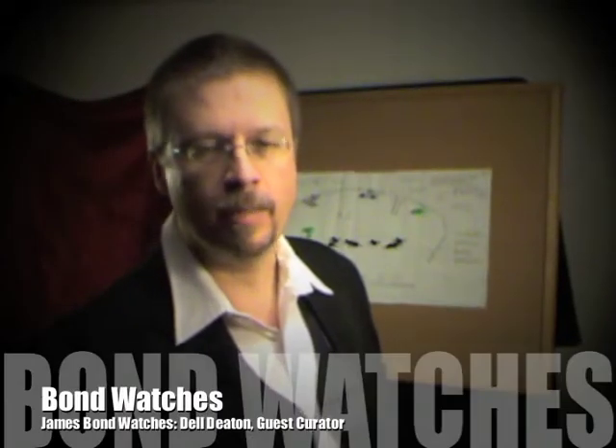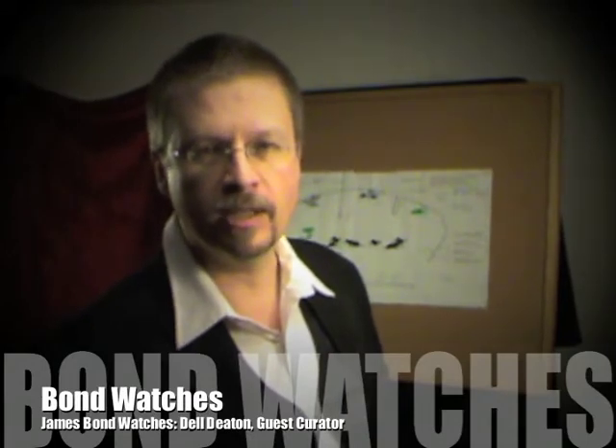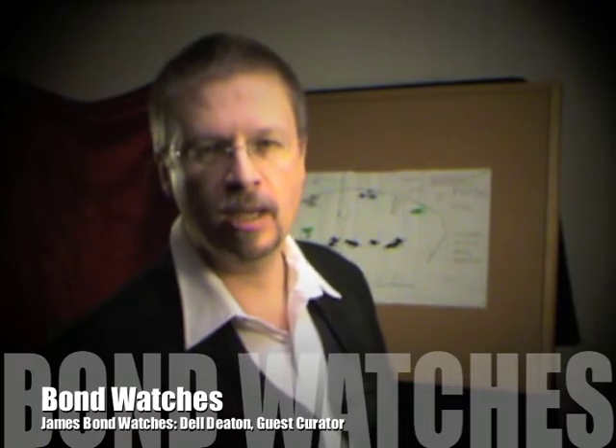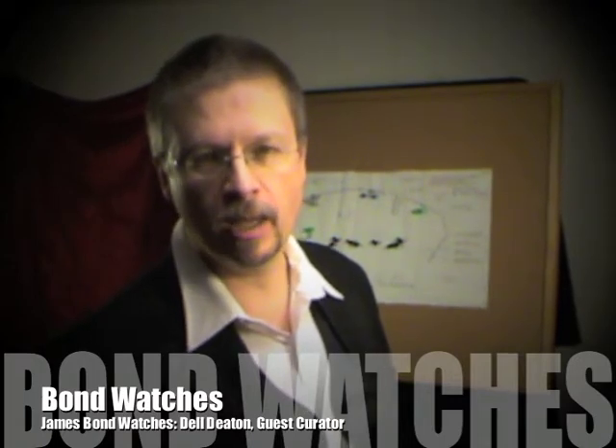Hello, my name is Del Deaton. I'm author and creator of JamesBondWatches.com and guest curator for Bond watches — James Bond watches — at the National Watch and Clock Museum in Columbia, Pennsylvania. In support of my friends with Exhibitor Publications and the American Marketing Association, we're here to take a closer look at the design concept and layout work that went into putting together this first class exhibit.